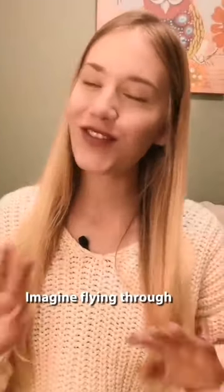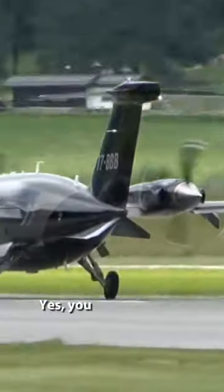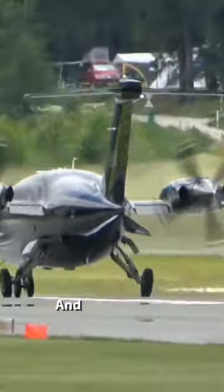Imagine flying through the skies at incredible speeds of up to 400 knots. Yes, you heard it right — it's the fastest in its class.